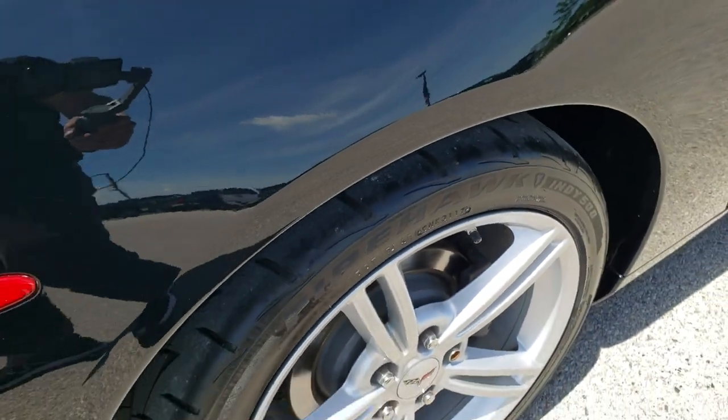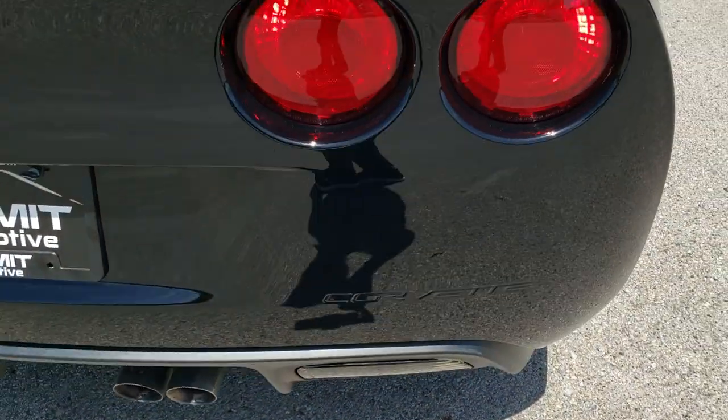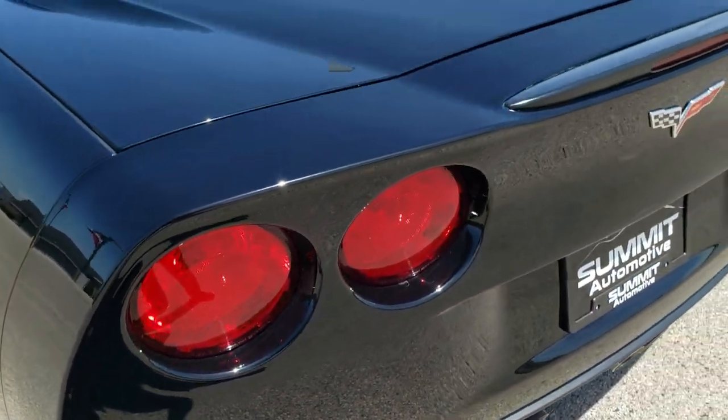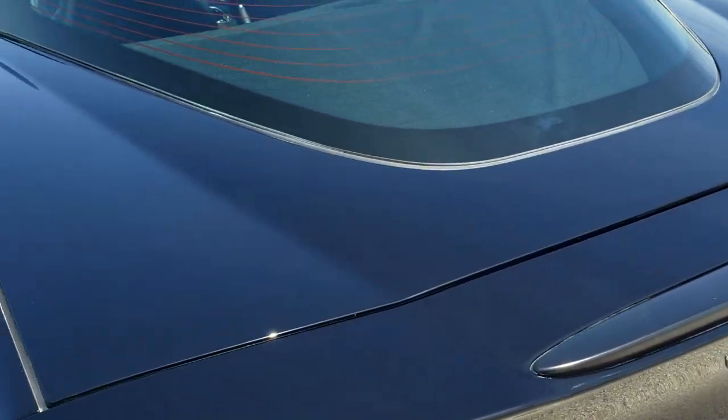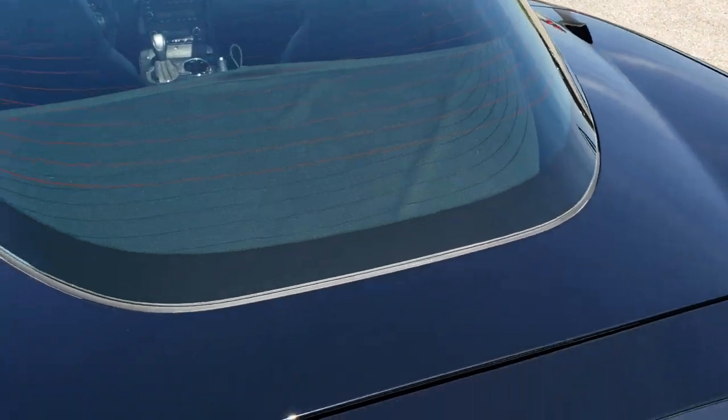The back tires have a lot of tread left on them as well, and of course four-wheel disc brakes on this car. As we come around to the back of the vehicle, take note of how clean it is — no dents, dings or cracks on that rear bumper. The deck lid and glass on the rear hatch are in excellent condition.